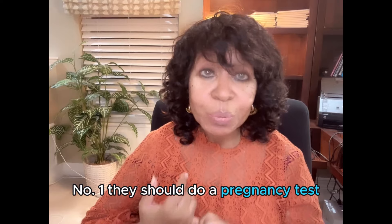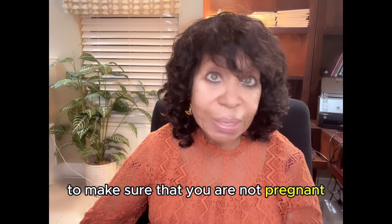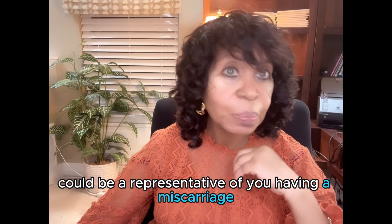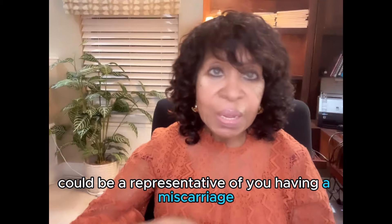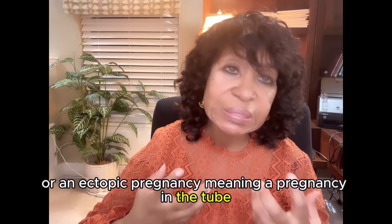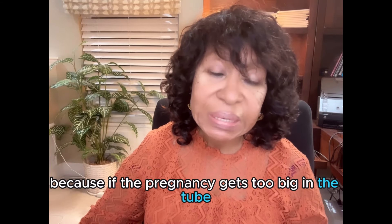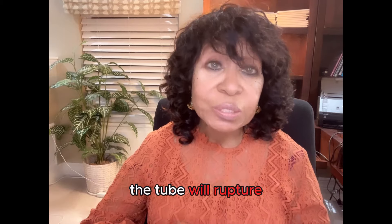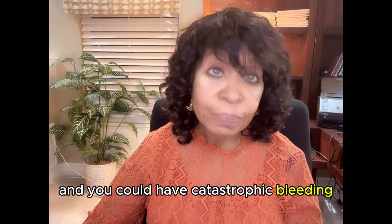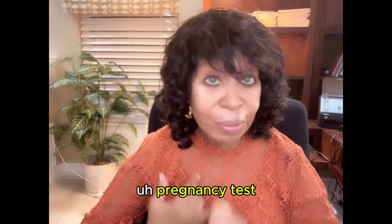Number one, they should do a pregnancy test, either blood or urine, to make sure that you are not pregnant. Because if you are, that abnormal bleeding could be representative of you having a miscarriage or an ectopic pregnancy — meaning a pregnancy in the tube. That's a very dangerous type of pregnancy, because if the pregnancy gets too big in the tube, the tube will rupture and you could have catastrophic bleeding. So that is the first thing that needs to be done: a pregnancy test.